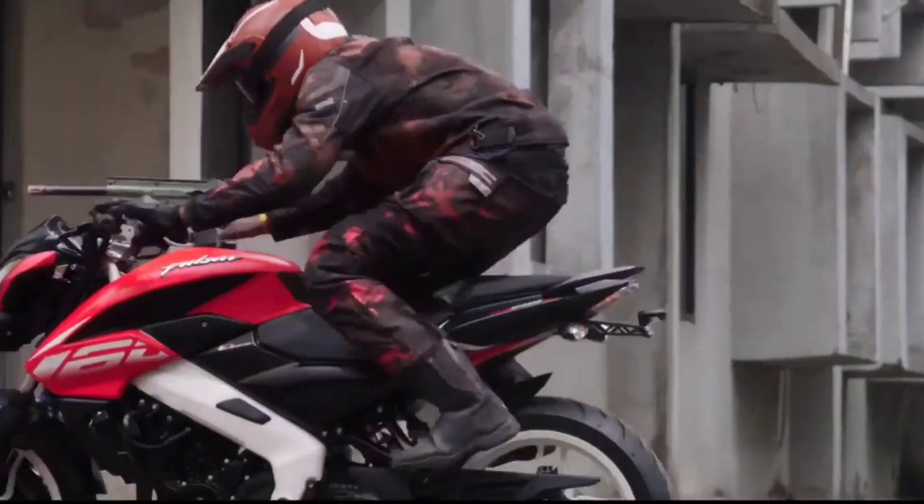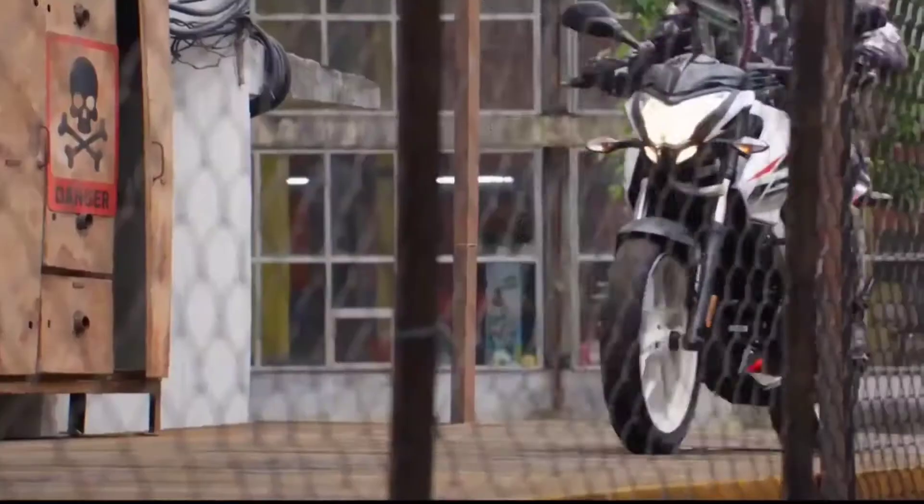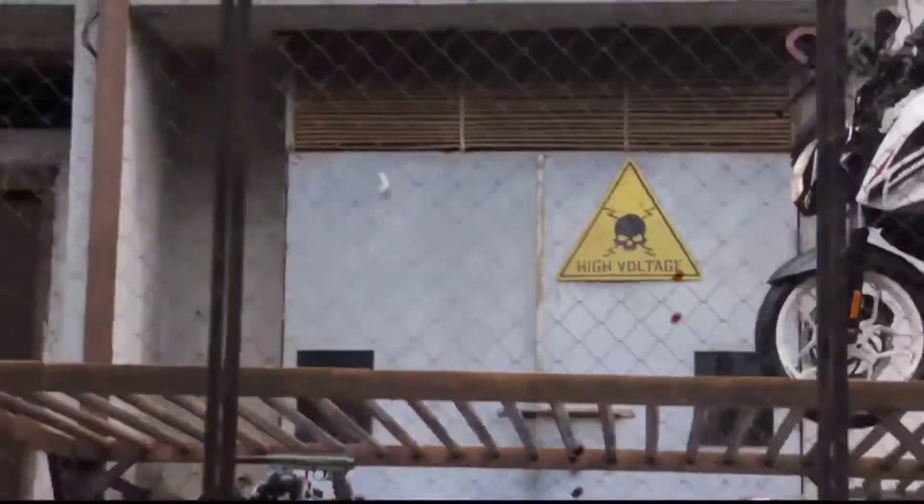So guys, today we are going to talk about two bikes which are going to launch in the India market very quickly. And I am going to tell you guys which bike should be right for you.